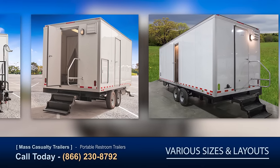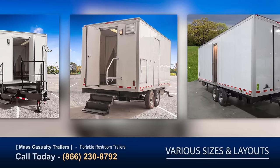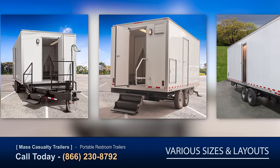Our custom-built trailers come in a variety of sizes, layouts, and configurations and can be built as a trailer or skid unit offering a more permanent solution.